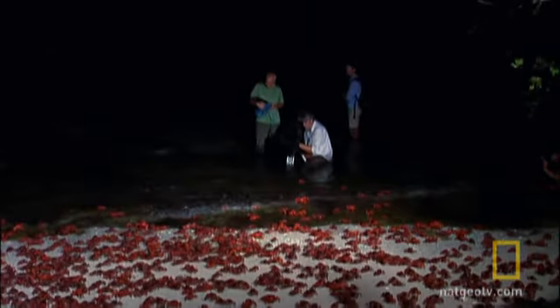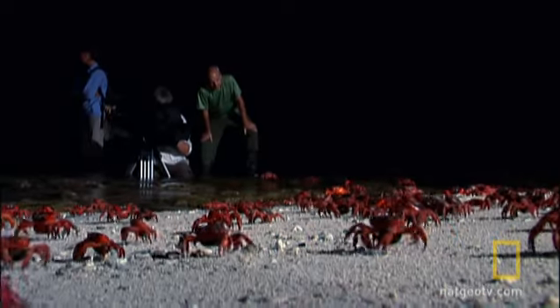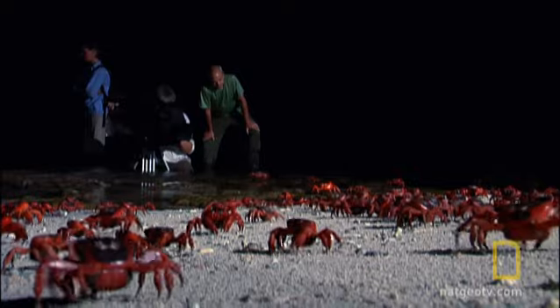This is the third night that we've been up all night shooting the crabs. So these guys are really tired — the crew. I bet the crabs are tired, too.